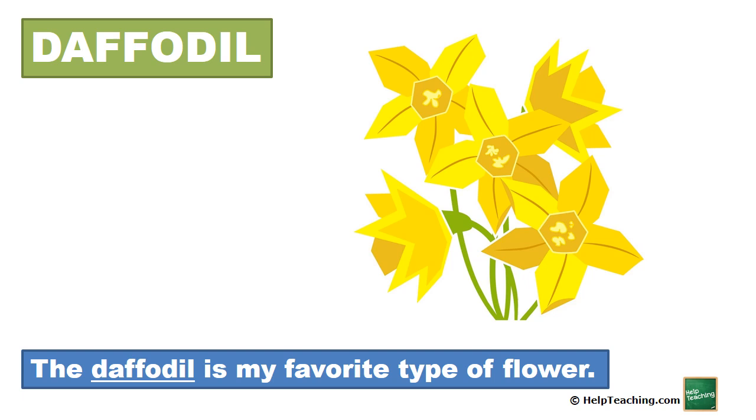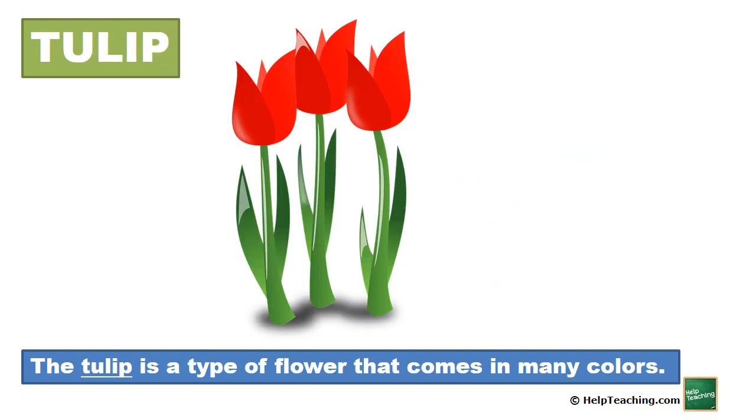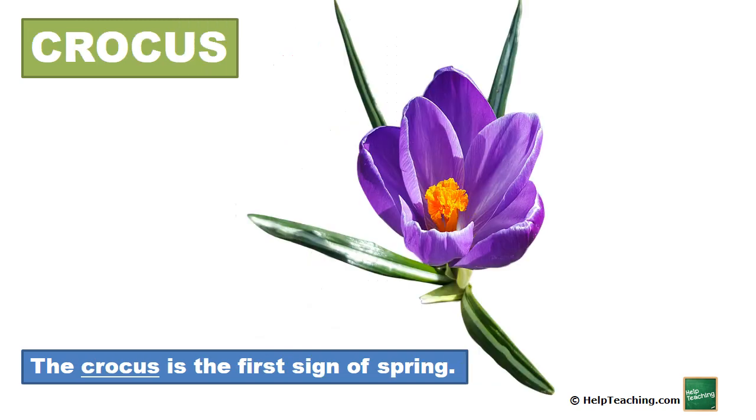Daffodil. The daffodil is my favorite type of flower. Tulip. The tulip is a type of flower that comes in many colors. Crocus. The crocus is the first sign of spring.